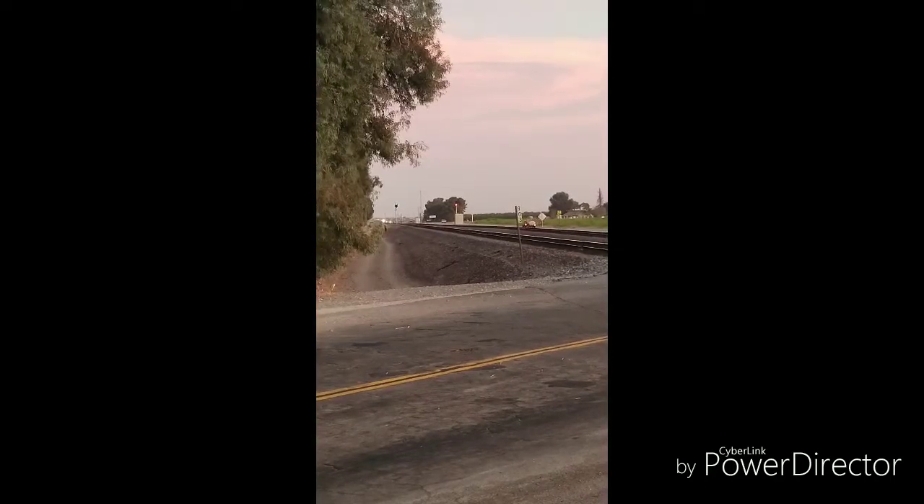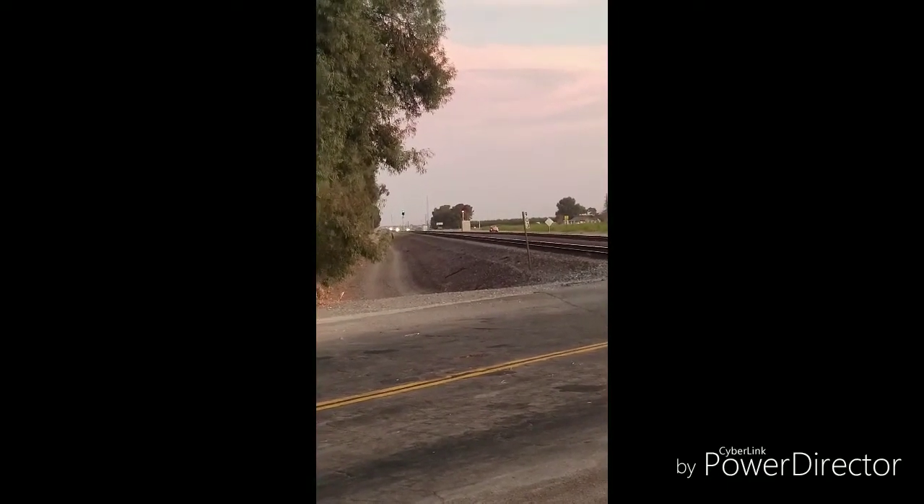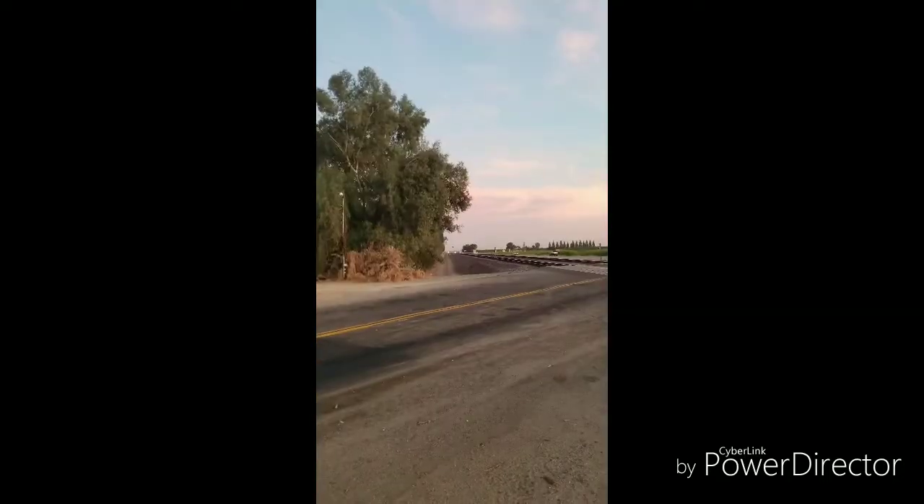Hi folks, Royal Fan Brian here. We're on Cherry Avenue just south of Shafter. We got a train coming, so stay tuned folks. It's just south of Shafter. We got a green light for the main line, so it looks like we got a train coming here in a minute.